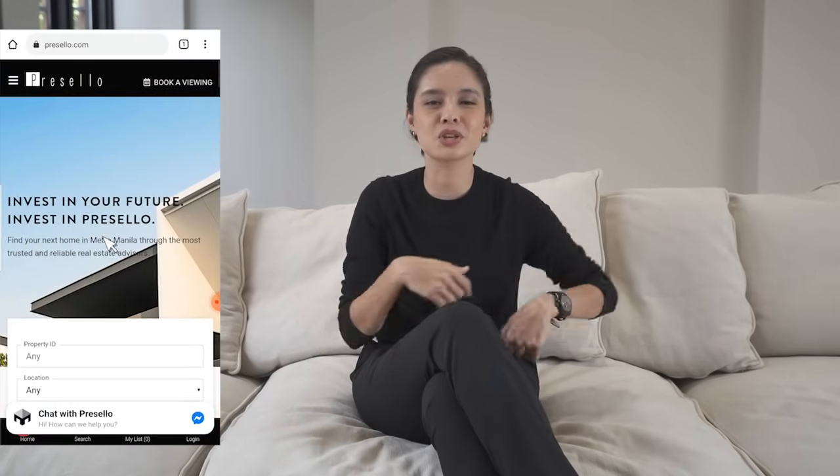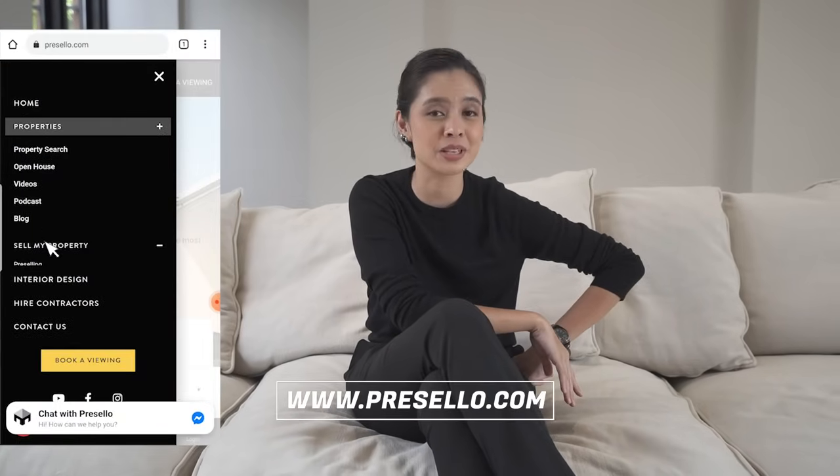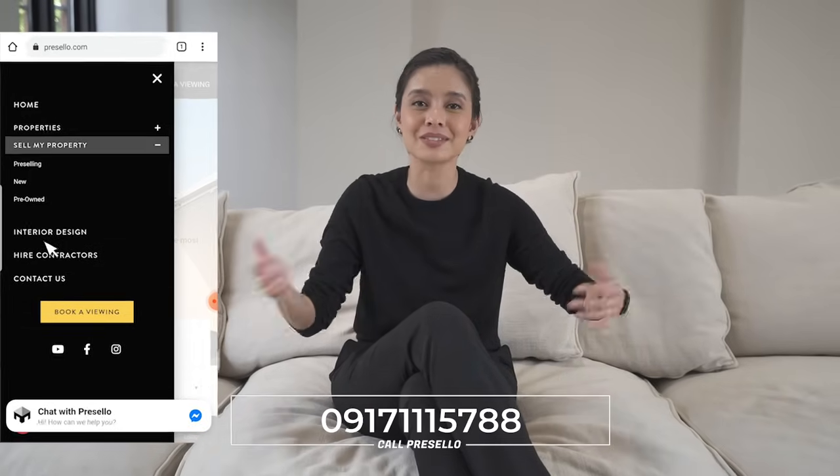Do you have property like this? It could be bigger, it could be smaller — as long as it's property that you own and you want us to help you sell it, why don't you enlist with us? Make sure you go to our website at www.presello.com or contact the number you see right here.